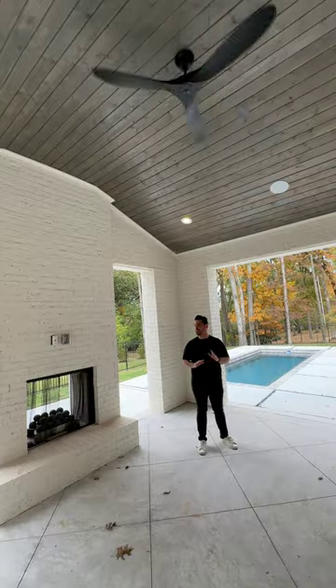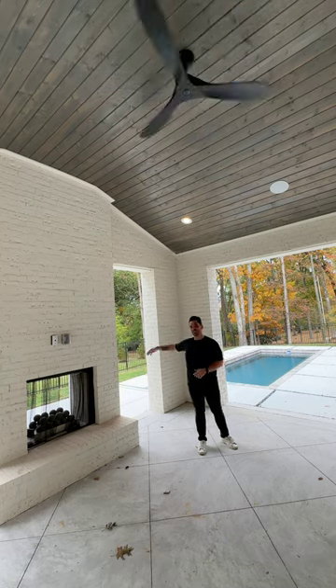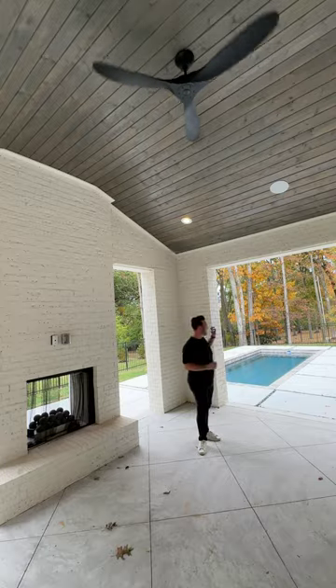So we've got a covered back porch. It's beautiful with a double-sided fireplace that goes to the patio on the other side, this covered area, as well as a pool.